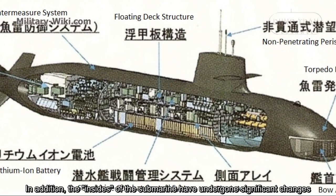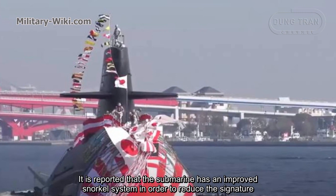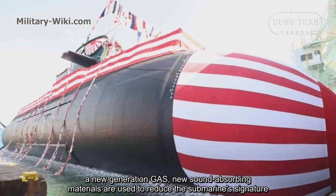In addition, the interior of the submarine has undergone significant changes. It is reported that the submarine has an improved snorkel system in order to reduce its acoustic signature. A new generation of sound-absorbing materials are also used to reduce the submarine's signature.